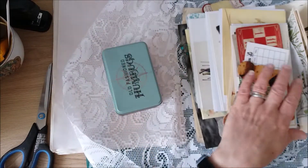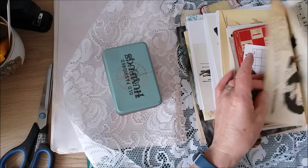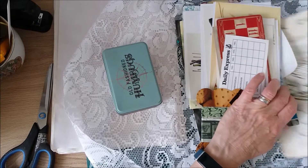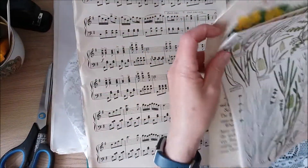With all these lovely papers — there's music paper, some book pages. Let me have a look at them because I haven't actually looked at them properly myself. So I've got the book paper and I've got some children's book pages.